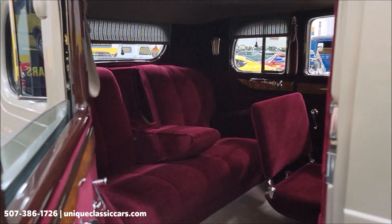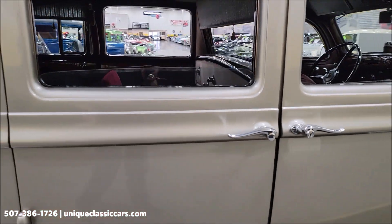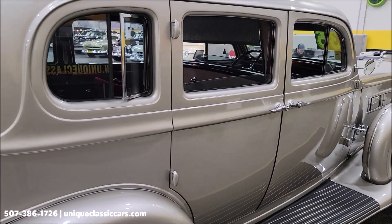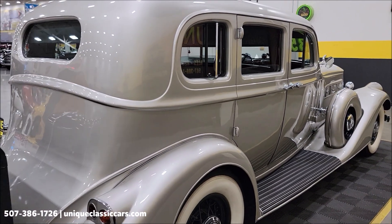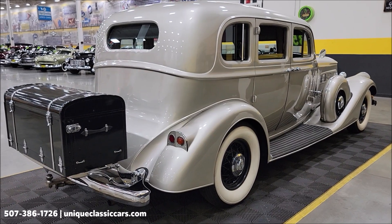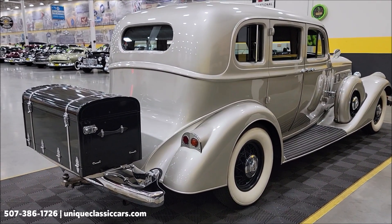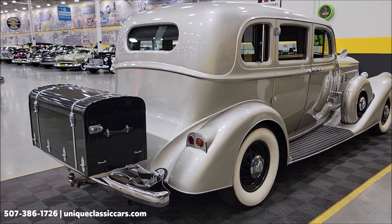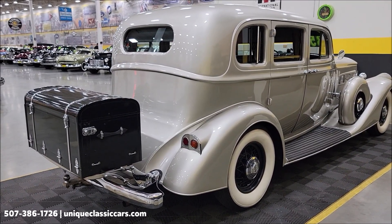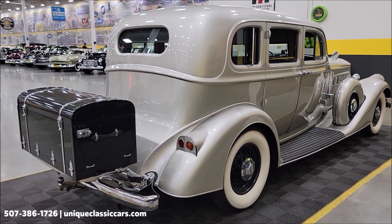Listen to this door when it closes — they definitely do not sound like that anymore. We do consider trades, financing is available, and of course we can assist with transportation. This vehicle may be eligible for an extended service contract; consult with your sales associate when you call in or email. This is one of 875 Pierce Arrows produced in 1935.